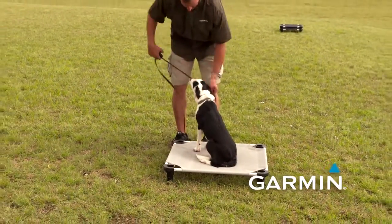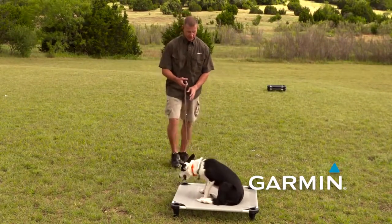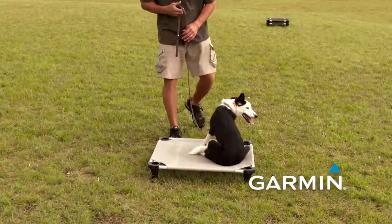Now, once she's on her place, I want her to stay. I'm going to try to act in a way that allows her to hold her position. Again, she can sit, go into a down, or spin around — it doesn't matter.